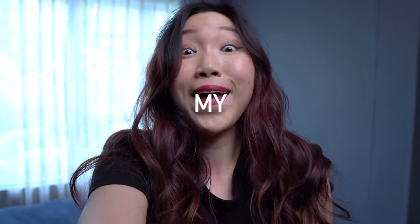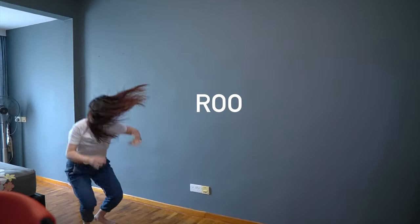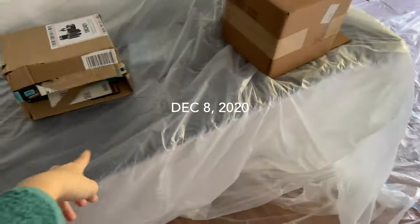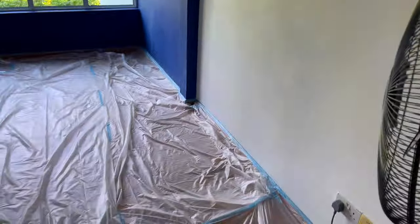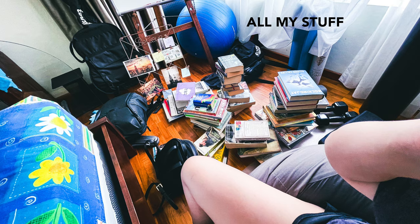Welcome to my channel. Hey guys, Minty here. As some of you may know, I've spent a while in December renovating my room. So this is the video — three tips if you want to create a new space for yourself. And no, it doesn't have to be expensive. Everything I mentioned will be linked below.